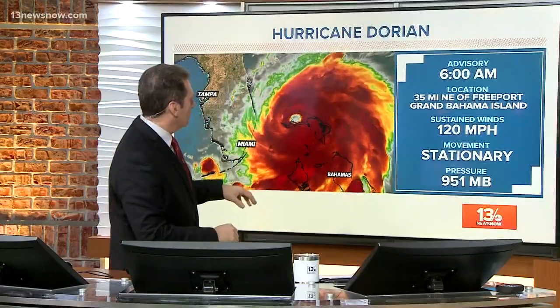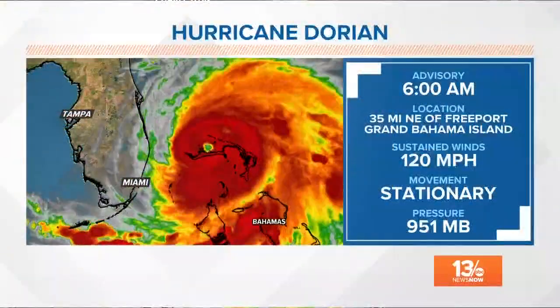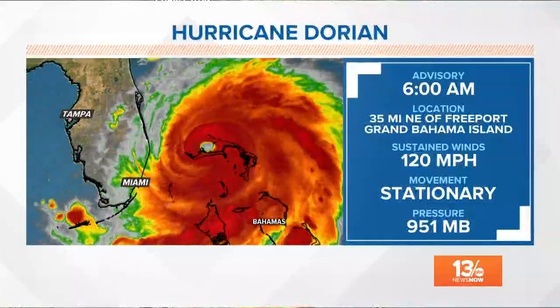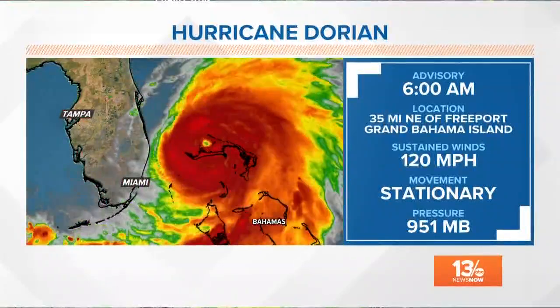I want to start off with Craig, who continues to track Dorian's path. Really interesting developments through the overnight. We're going to take a look here. You're going to notice the satellite images, the infrared showing. It looks like the eye is collapsing. That's taking a look at all the cloud covers, assigning different colors to the different temperatures that this satellite is perceiving here as it senses and continues to look at the atmosphere over Dorian.